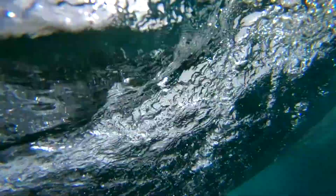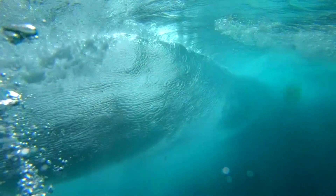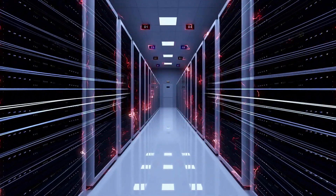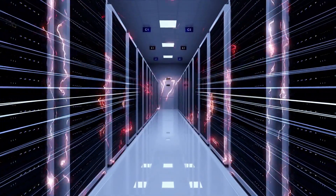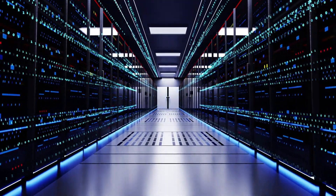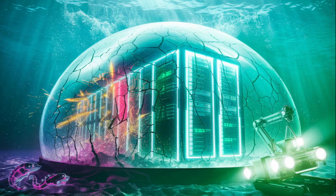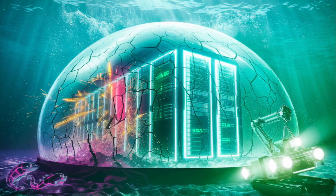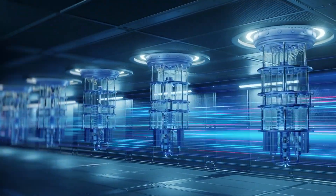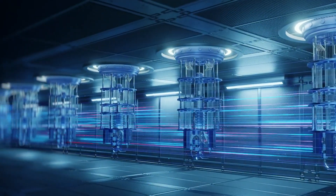Ocean water naturally maintains perfect temperatures between 2 to 4 degrees centigrade year-round, making cooling costs 100 times more efficient than traditional air-cooled facilities that burn through massive amounts of electricity fighting desert heat and humidity. Meanwhile, underwater servers benefit from zero oxygen corrosion, no dust contamination, and complete isolation from human interference. Microsoft's underwater servers achieved a record-breaking 1.07 power usage effectiveness, outperforming land-based rivals.